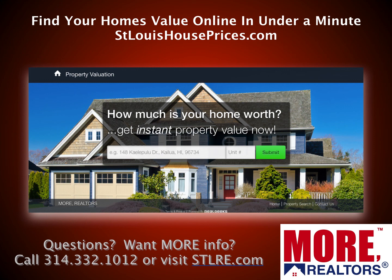You can also find out the value of your home online in under a minute by going to stlouishouseprices.com. And if you have any questions or want to sell or buy a home, give us a call at 314-332-1012.